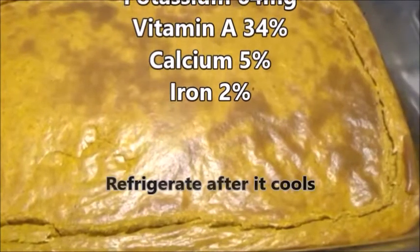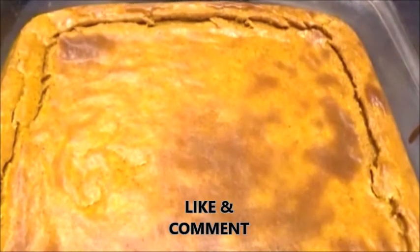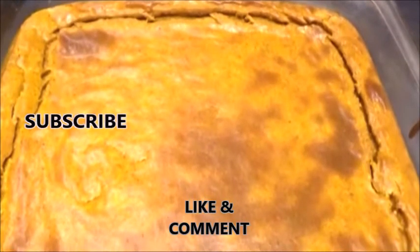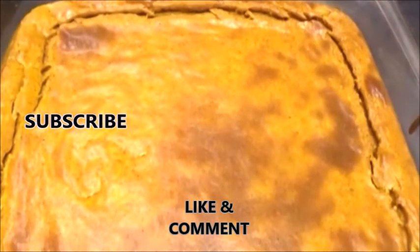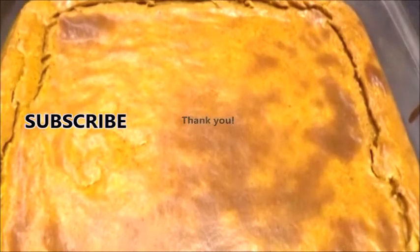If you enjoyed the video, please give us a like below and make sure you comment — we love to hear from our viewers, and of course subscribe to the channel. There's no doubt in my mind you'll enjoy this cheesecake. Refrigerate after it's properly cooled. I'm Kevin Hunter, thanks for watching.